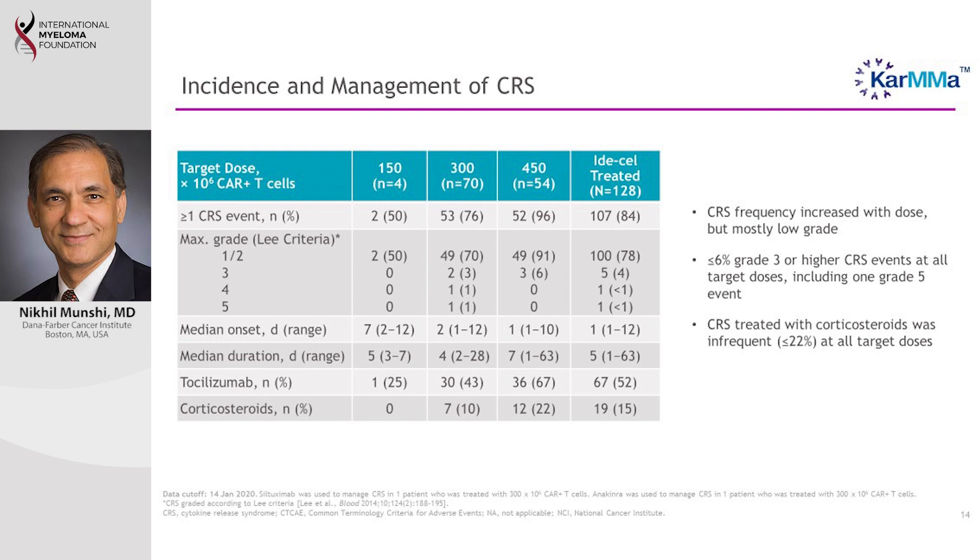Regarding toxicity, there are three main things we monitor. The first is cytokine release syndrome, or CRS, which occurs when the infused immune cells rapidly kill myeloma cells and grow, releasing substances that can cause significant effects. In our study, 84 percent of patients experienced CRS, which is standard — but importantly most cases were low-grade, grade one or two, and manageable. Only four to five percent had grade three CRS, requiring more intense care.